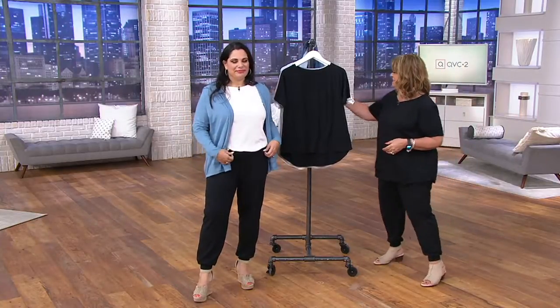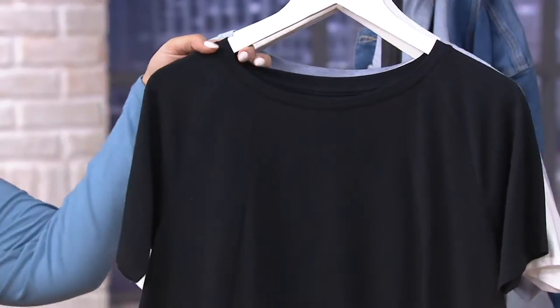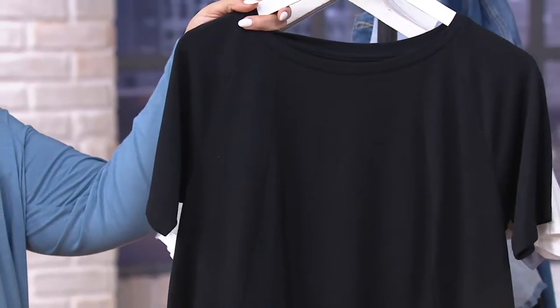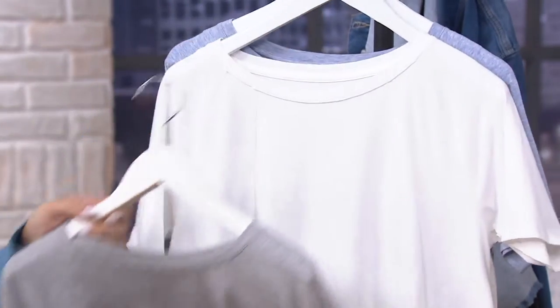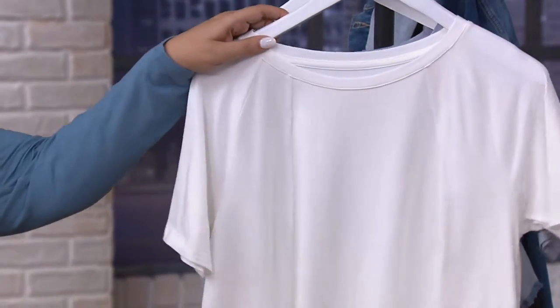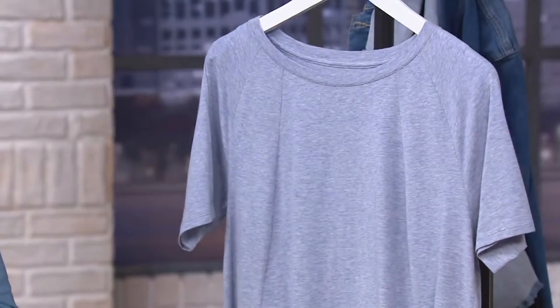Let's go over the colors. This one is the black — that's what I'm wearing. Then we have the heather gray, the white, and then the heather chambray.